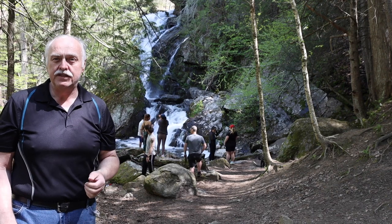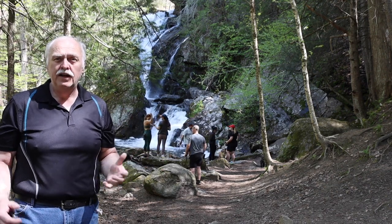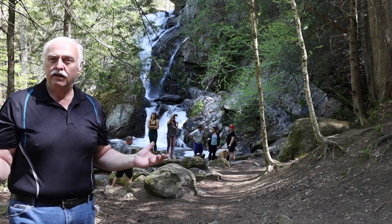This is what you came to see — this is Campbell's Falls. As you can see, it's a popular spot. Lots of people come down here. It's a very short walk, and where are you going to see something like this every day?